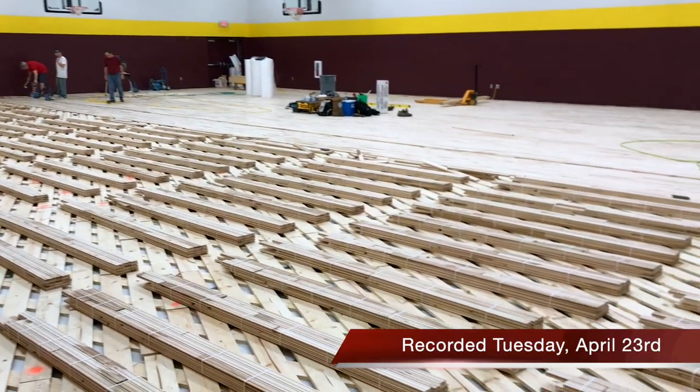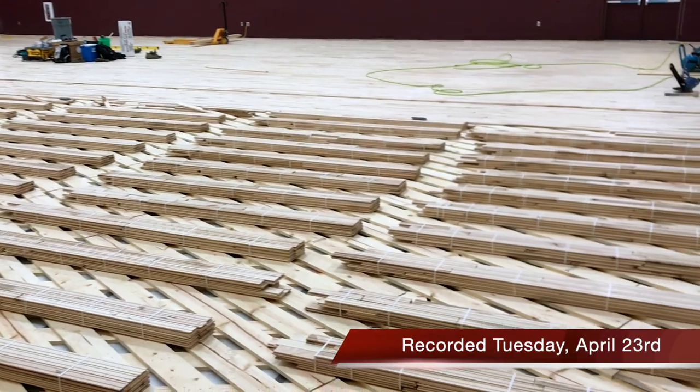The last schedule I made has us being completed at the end of May. Within the next week, you'll see the floor go down. Another week to finish it — within two weeks, it'll be complete.